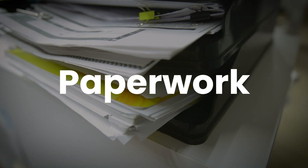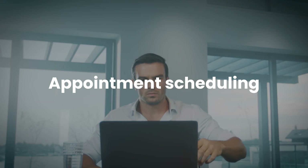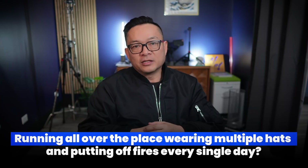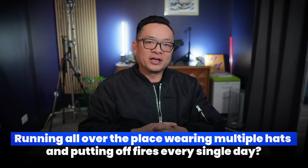Hey guys, Dr. Tijian here. Ever feel like you're drowning in paperwork, phone calls and appointment scheduling? Let me ask you this: are you a doctor or a glorified secretary running all over the place, wearing multiple hats and putting out fires every single day? I know that feeling.